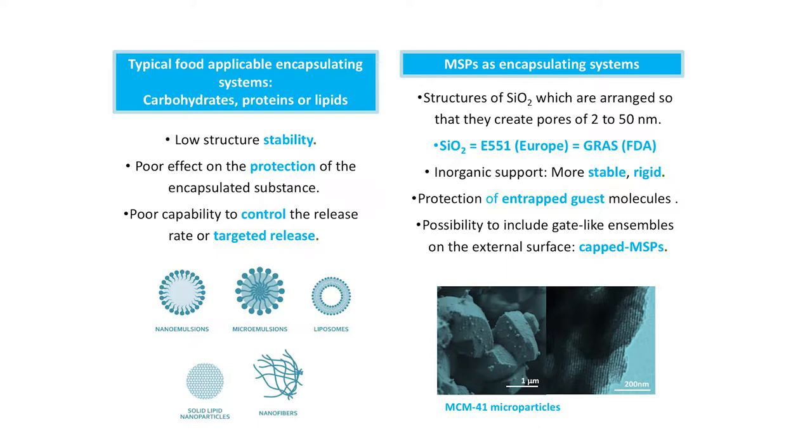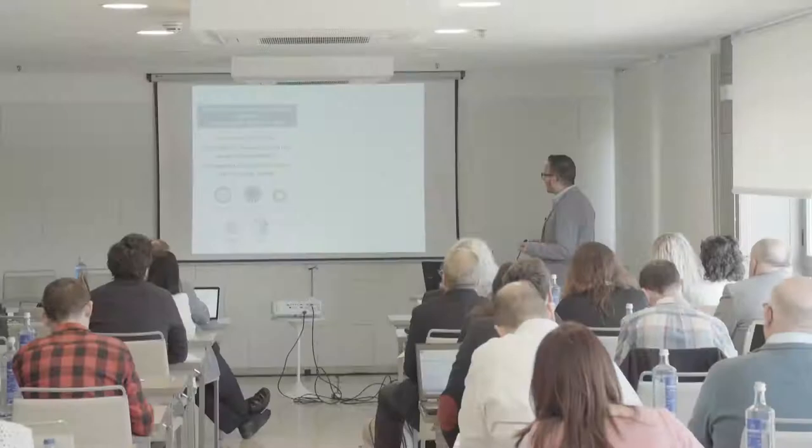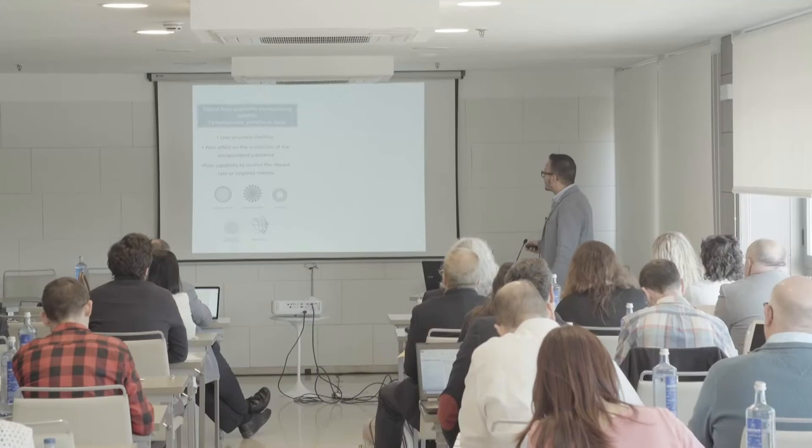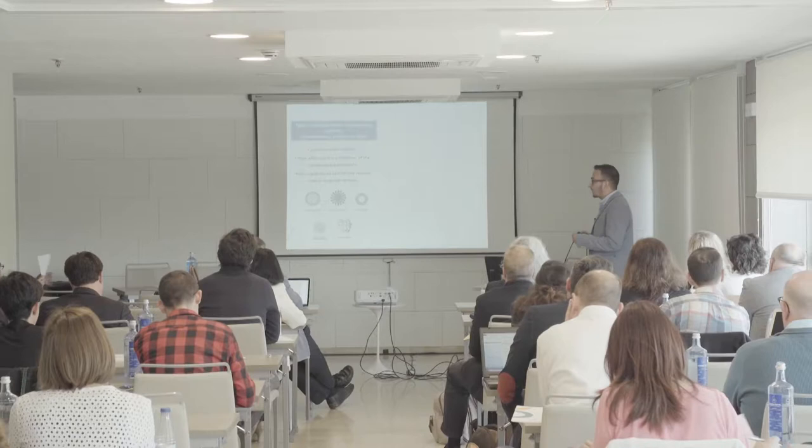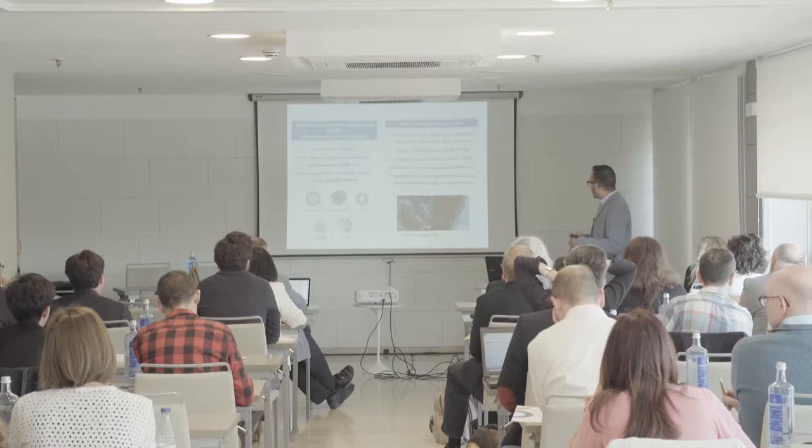For encapsulation there are organic systems that are really traditional and really good, such as carbohydrates, proteins or lipids. However, in our opinion when we started this project these organic structures have low structural stability, sometimes they have a poor effect in the protection of the encapsulated molecule, and overall they have poor capability to control the release rates or the target release.